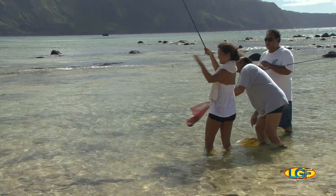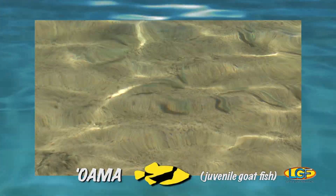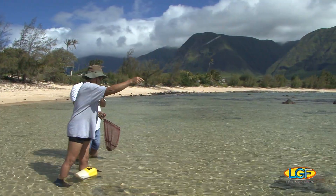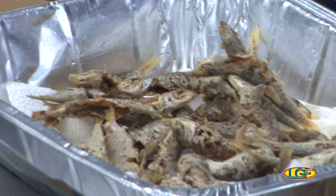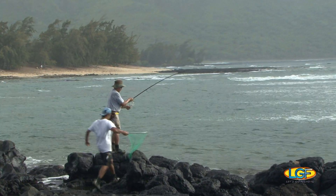In the summer months, the oama and the papil usually make their appearance in our shallow waters. At those times, we take our short bamboo poles out of storage and head for the sandy shoreline. Many of us still remember eating deep fried oama in our younger days, and many more of us know what a great bait they are to use for catching papil.